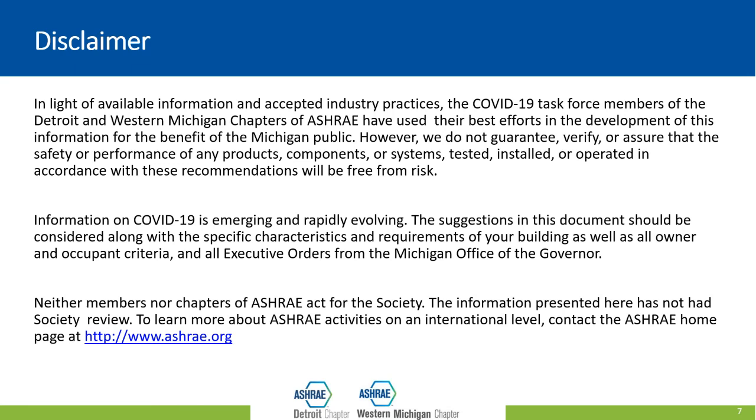We don't guarantee any of the recommendations in this presentation. This is for information purposes and we're going to be talking in generalities. We strongly encourage you, if you're interested in making changes to your HVAC system, to engage an HVAC specialist. That person may or may not be a member of ASHRAE, but as long as they're an HVAC specialist, they can look specifically at your equipment and figure out what you need.